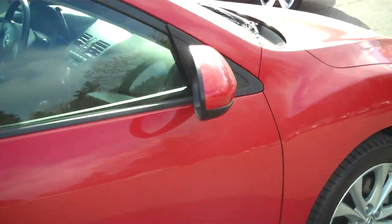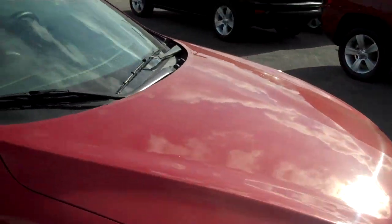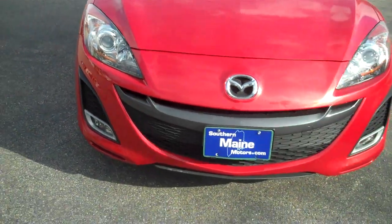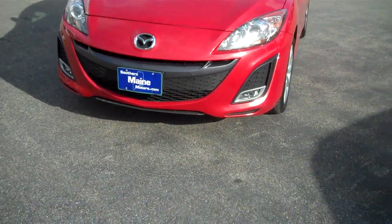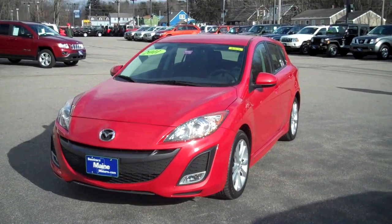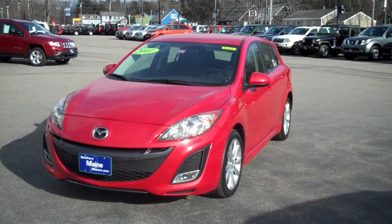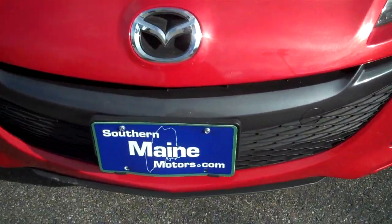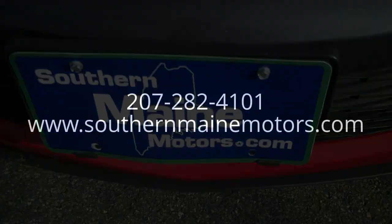This is on display at our Southern Maine Motors used vehicle area, at 824 Portland Road in Saco, Maine. My name is Steve Smith. Give me a call to check on availability and let's schedule a test drive while this one's here — it's not going to last long, folks. I'm at 207-282-4101. You can see this and all the other great vehicles available on our website at SouthernMaineMotors.com.